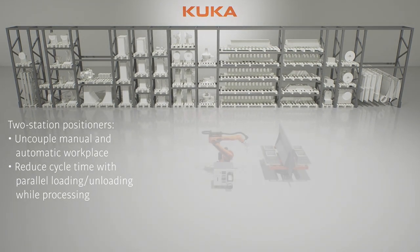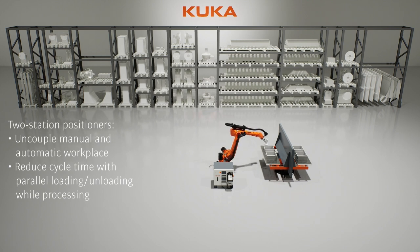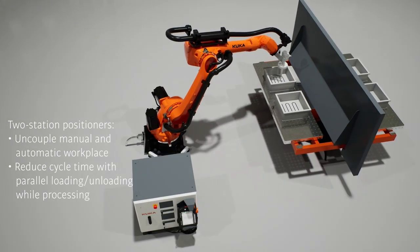KUKA Two-Station Positioners are designed to link manual and automatic workspaces. They reduce cycle times by simultaneous loading and unloading during processing, boosting your productivity.